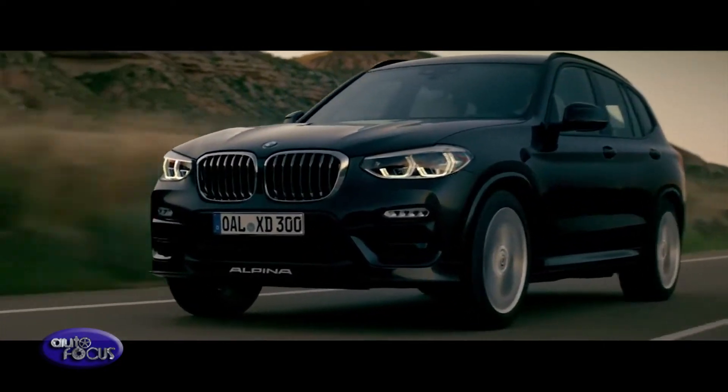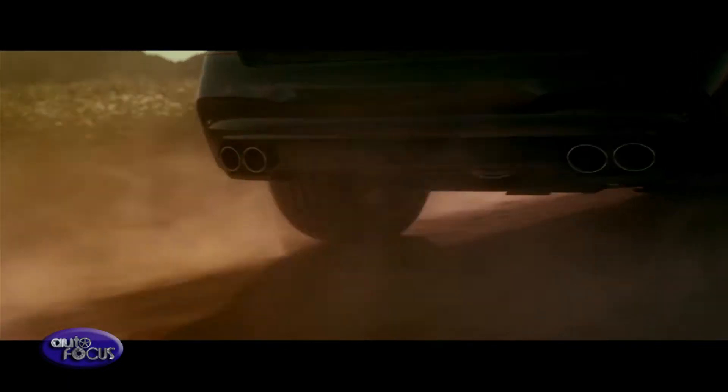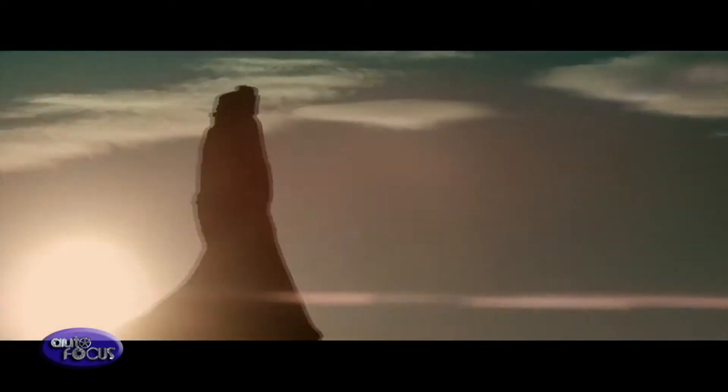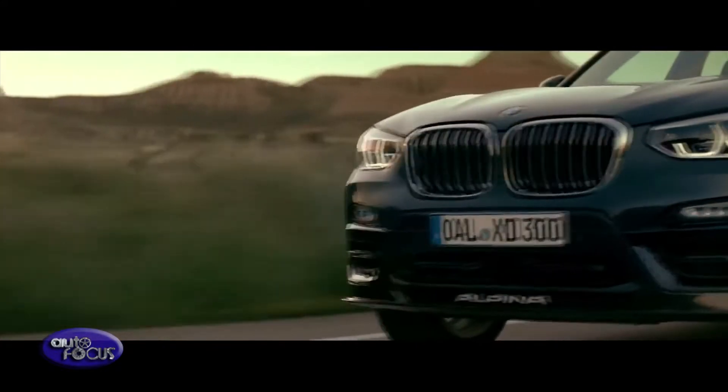The lighter and stiffer G01 generation BMW X3 provided Alpina with a state-of-the-art, high-technology development platform in which to integrate and further refine much of the bespoke engineering and driveline optimization originally developed for the warmly received D5S.